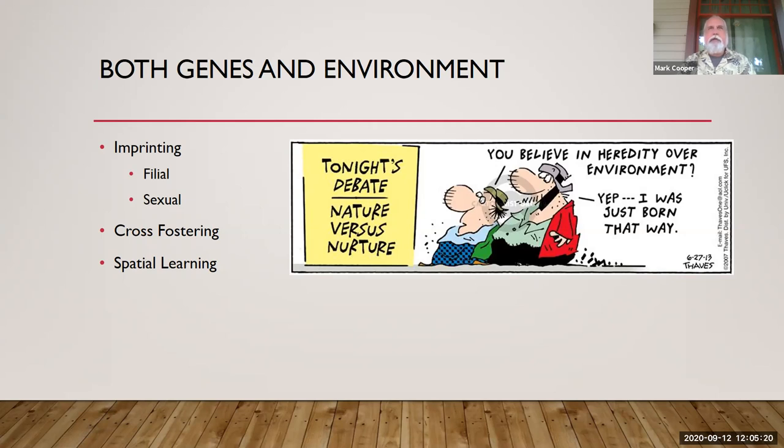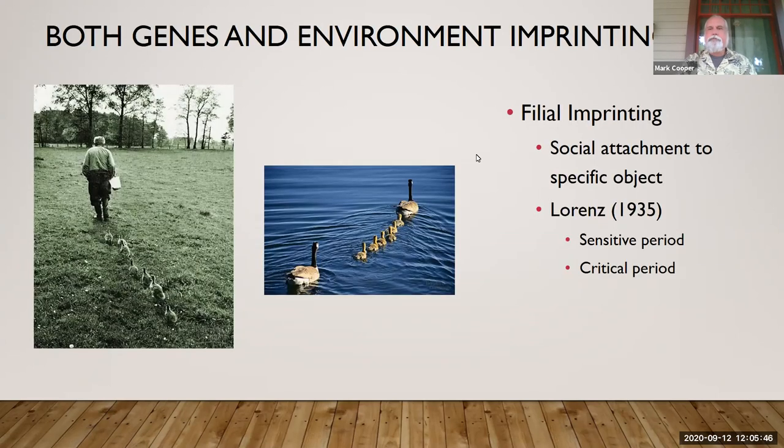We're usually associated with ducks, but lots of animals will do this imprinting, and there are a couple of different types. We're going to start with imprinting. Lorenz is the one known for this — 1935 — and you can see the little goslings that are following him. On the right is a Canadian goose, the mom, and the little ducks.